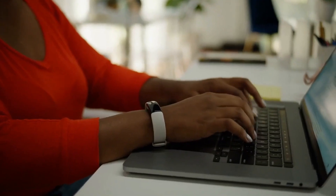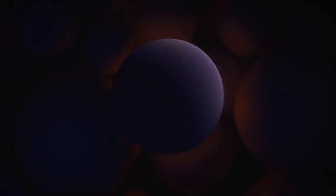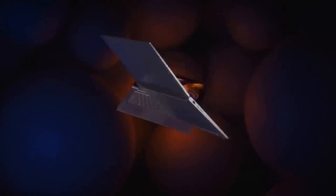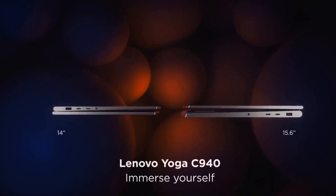A comfortable keyboard and touchpad are important for online learning, as you'll be typing and clicking for long periods of time. The Lenovo Yoga C940 14-inch laptop has a backlit keyboard and a large touchpad, making it a great choice for students. It is also available to purchase at eVTEC.